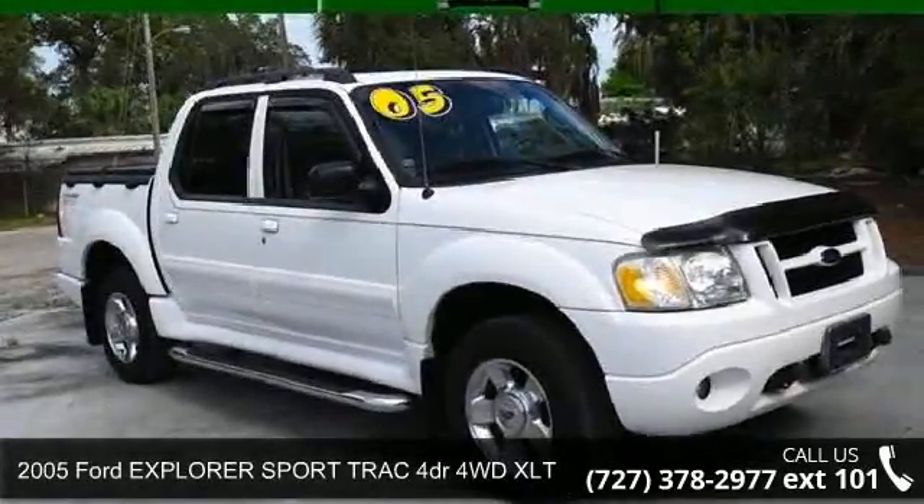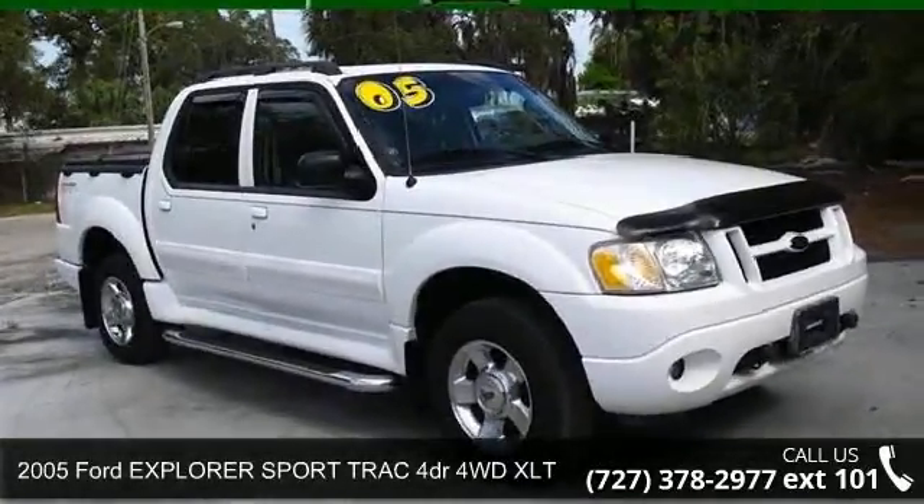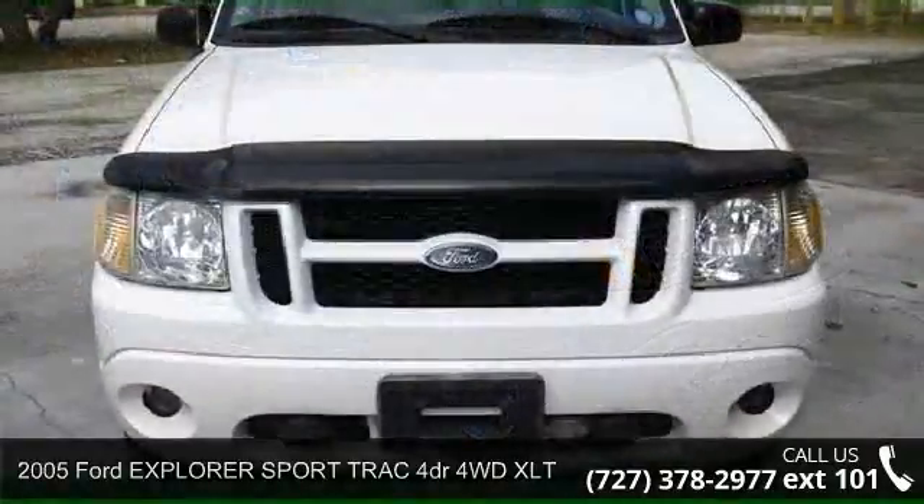Step into the 2005 Ford Explorer Sport Track. This may be the set of wheels you've been looking for.